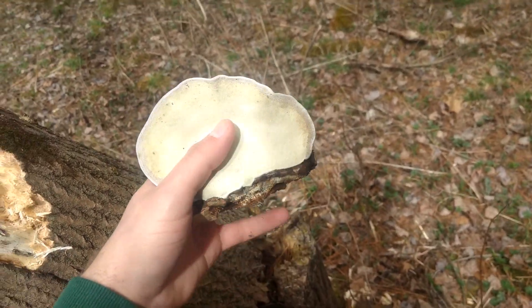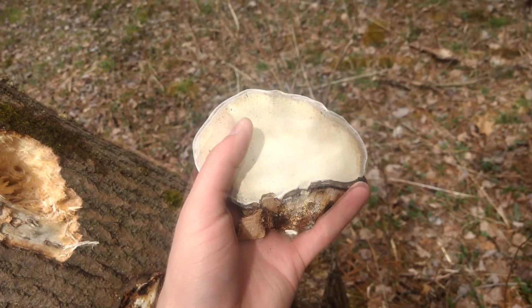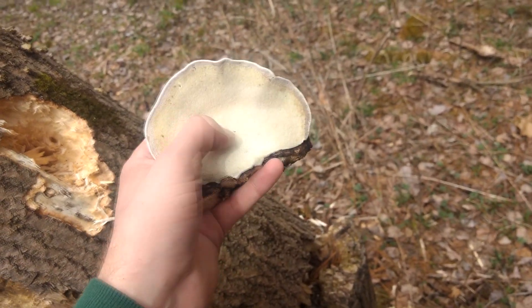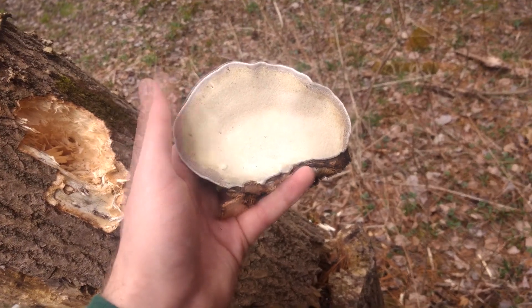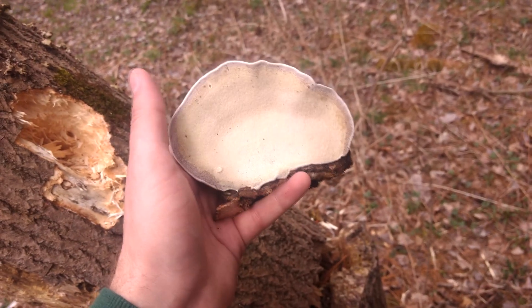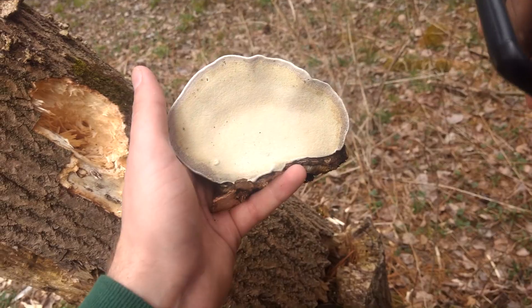Beautiful white porous underside. It's called Artist's Conch because you can draw on it, carve it with knives, or burn it. I just burned one of these myself with a soldering iron and made a little design on it. So that's what we got there.